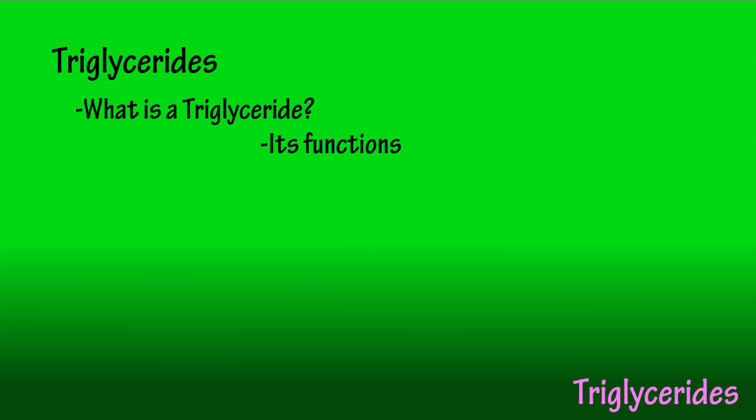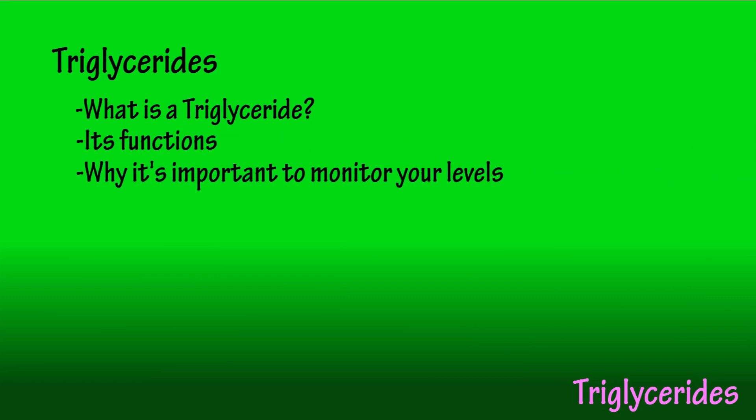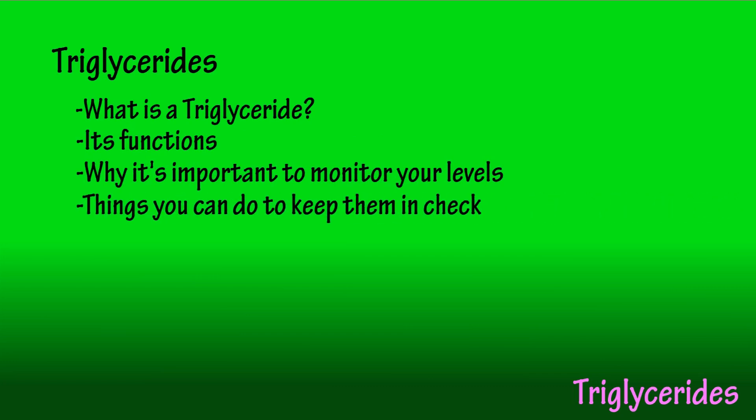What's up dudes and what's up ladies? Brian here, and in this video we are going to discuss triglycerides. We're going to define what a triglyceride is, what its functions in the body are, why it's important to monitor your levels of triglycerides, and some things you can do to keep them in check. So let's roll.